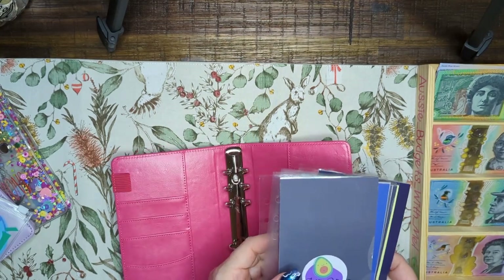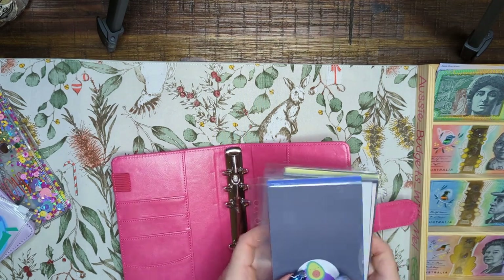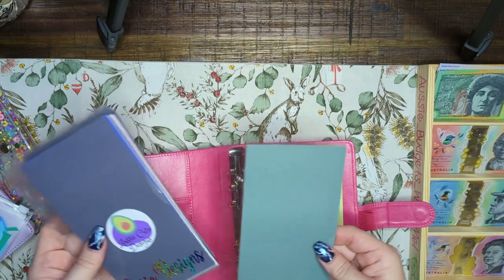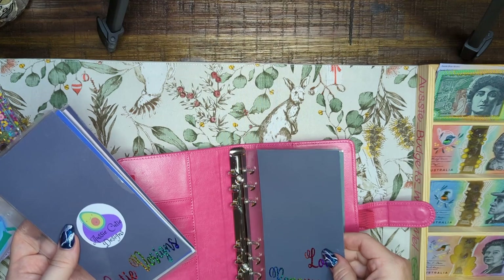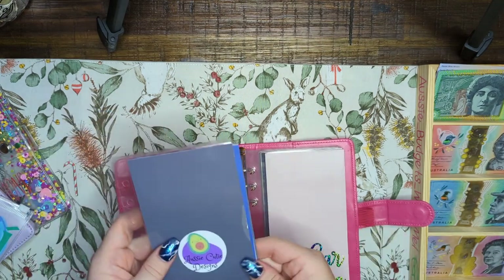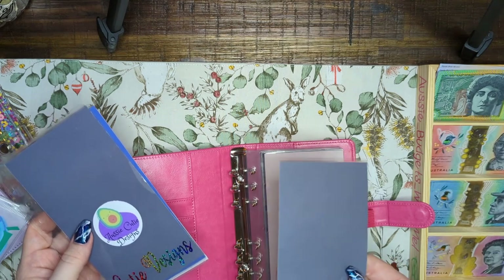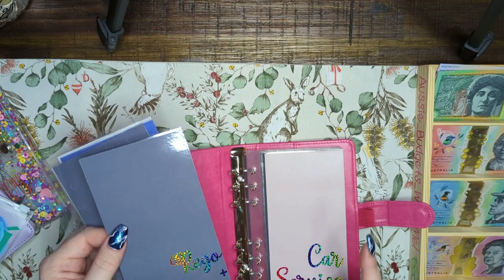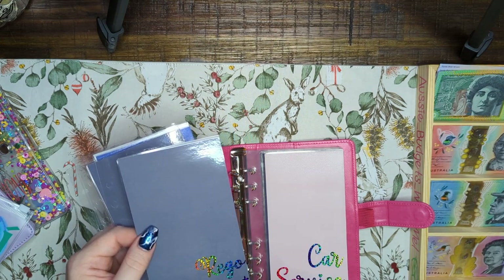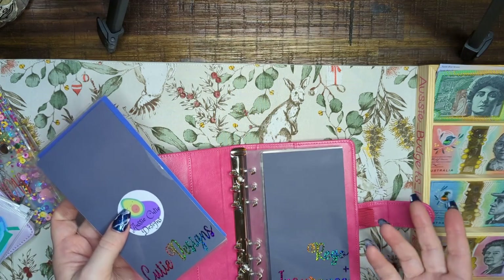I've pretty much already set these up because I've had them done for a month or two now, waiting for other things to come in. Starting at the back of the long-term binder, we've got emergency, then super, then Christmas, then loan repayments, house deposit, car service, and then rego and insurance together — because you need one to get the other. In New South Wales you need a blue slip, rego, and insurance — three things. In South Australia I only need the two, so it's slightly cheaper.